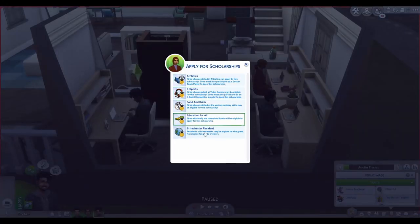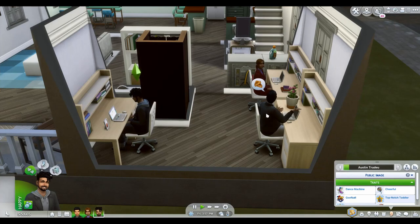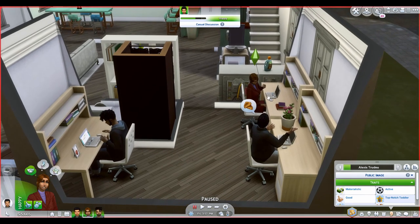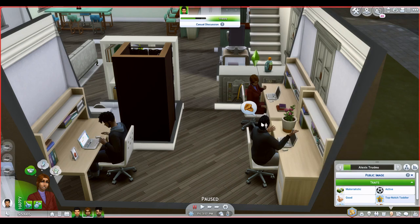She has five scholarship options: food and drink, e-sports, and athletics among them. Let's have her apply for athletics. And let's have him apply for food and drink. I'm just going to have them apply for everything, and honestly, that's how you really should do it in real life — apply for every scholarship regardless of whether you think you're going to get it.